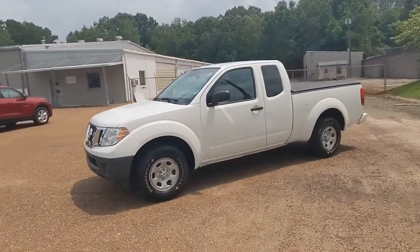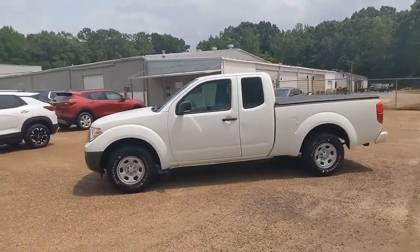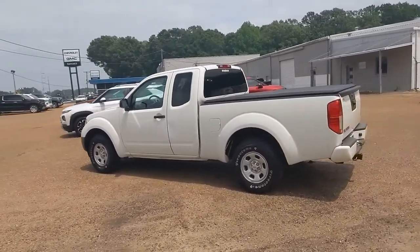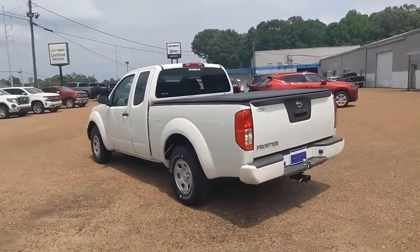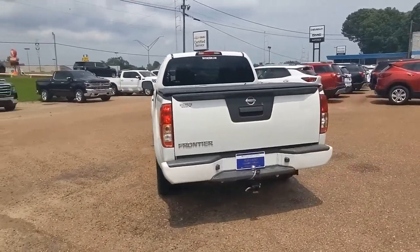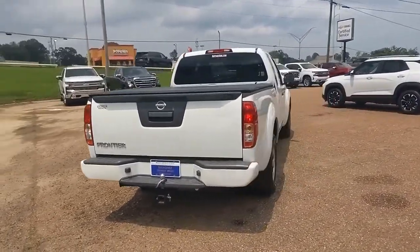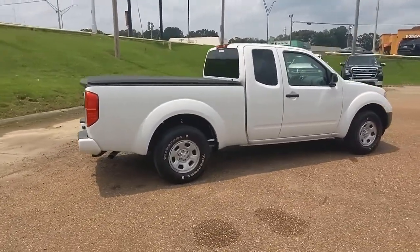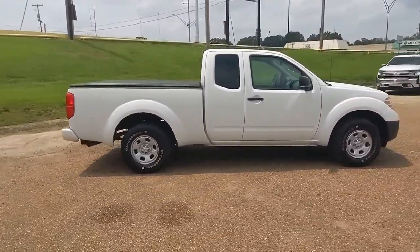Go home happy with the 2017 Nissan Frontier. This vehicle still has fewer than 80,000 miles on the clock, so it won't last long. You'll be ready for the job or off-road recreation in this remarkably affordable Frontier. Comfortable, capable, and hardworking, this popular midsize pickup is waiting just for you.